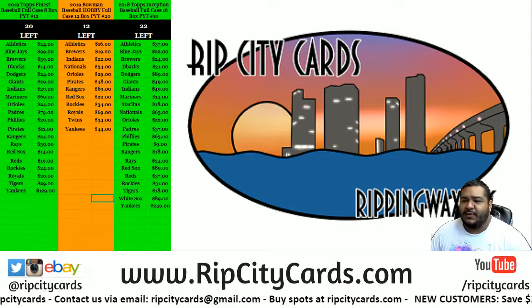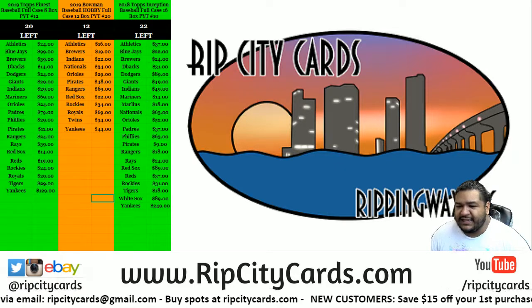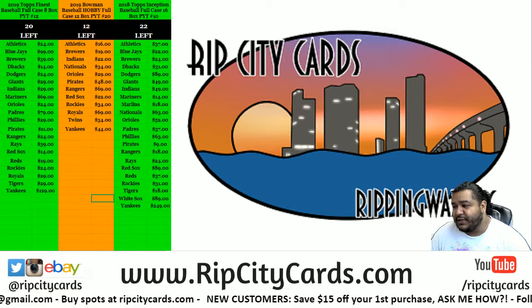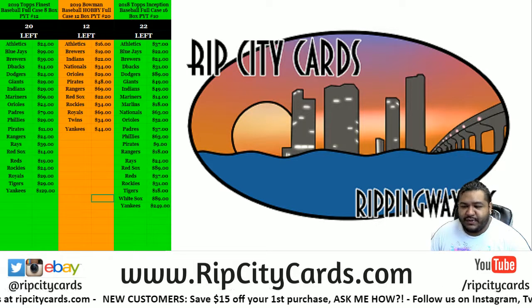Yo! What up everybody? Carver Mose here. It is about that time to finish the last of our museum. It was good while it lasted — 2019 Museum Baseball three box break.